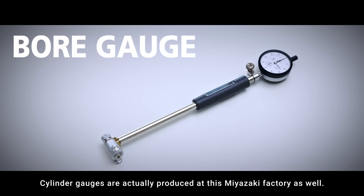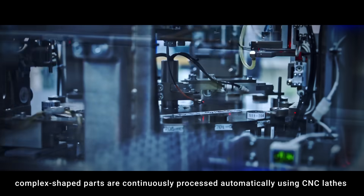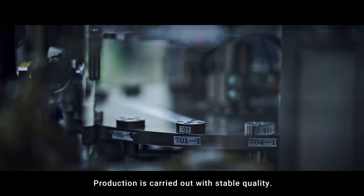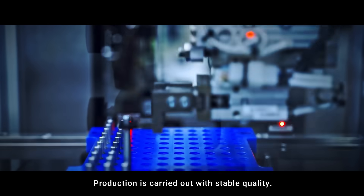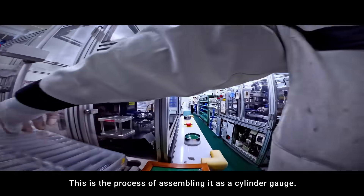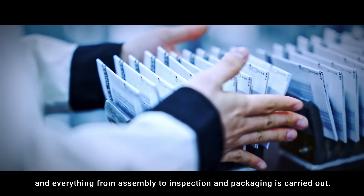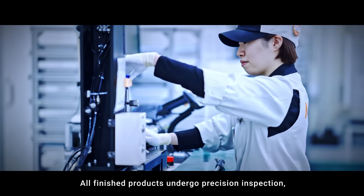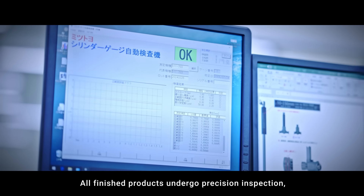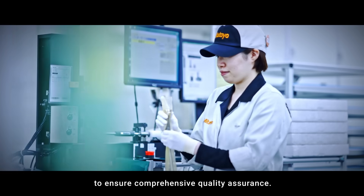Cylinder gauges are also produced at this Miyazaki factory. Complex shaped parts are continuously processed automatically using CNC lathes and automatic feeding machines, with production carried out at stable quality. In the assembly process, temperature and humidity are controlled, and everything from assembly to inspection and packaging is carried out. All finished products undergo precision inspection, visual inspection, and operational testing to ensure comprehensive quality assurance.